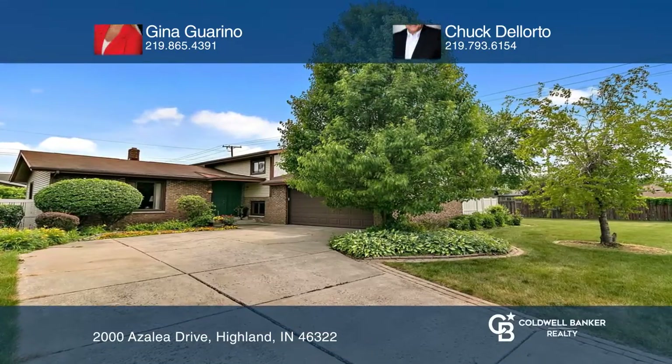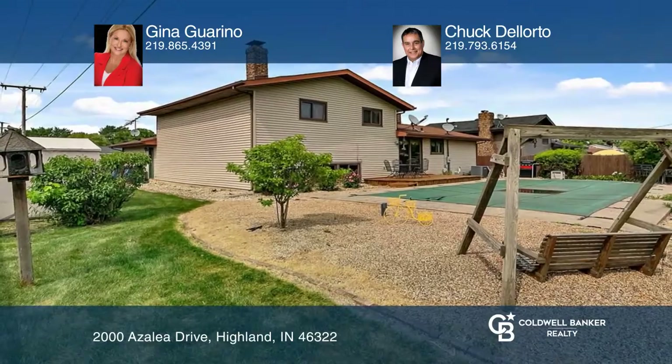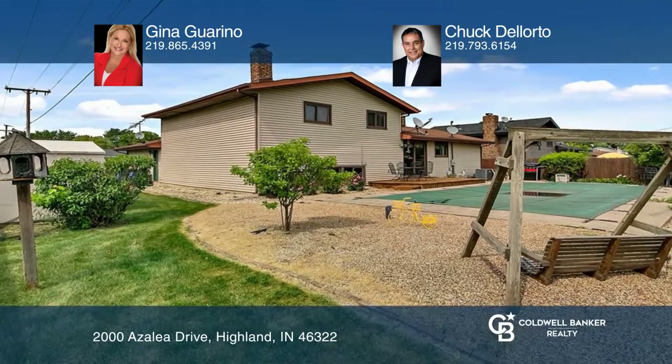This spacious quad level with an in-ground pool and fenced backyard features cherry wood hardwood floors on the main level. A kitchen with a newer stainless steel built-in oven, stove top, refrigerator, and breakfast bar.